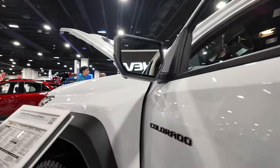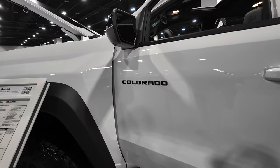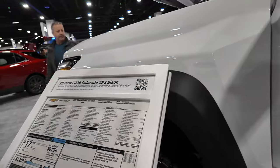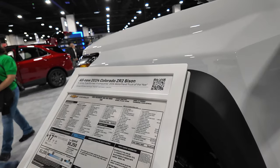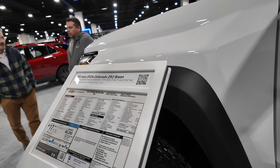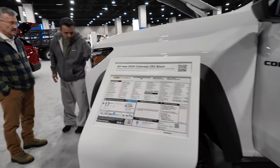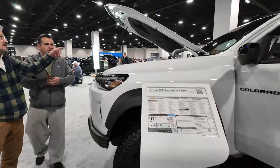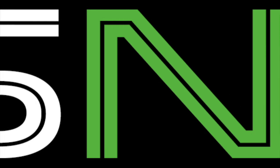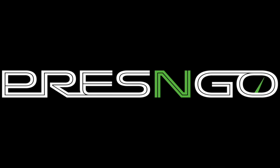Let's see what the power numbers are on this vehicle — 17 miles per gallon average. This comes with their 2.7-liter, what they're calling the Turbo Max motor, with an 8-speed automatic transmission. And that's the ZR2 Bison from Chevy on the Colorado.